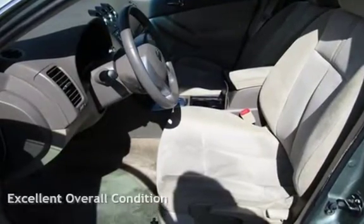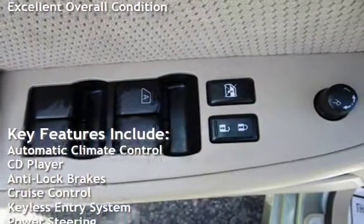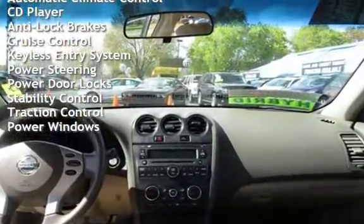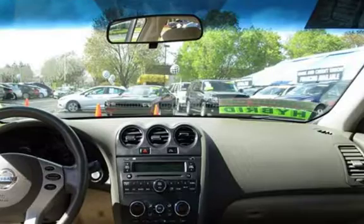This vehicle is in excellent overall condition. Key features include automatic climate control, CD player, anti-lock brakes, cruise control, keyless entry, power steering, power door locks, stability control, traction control, and power windows.